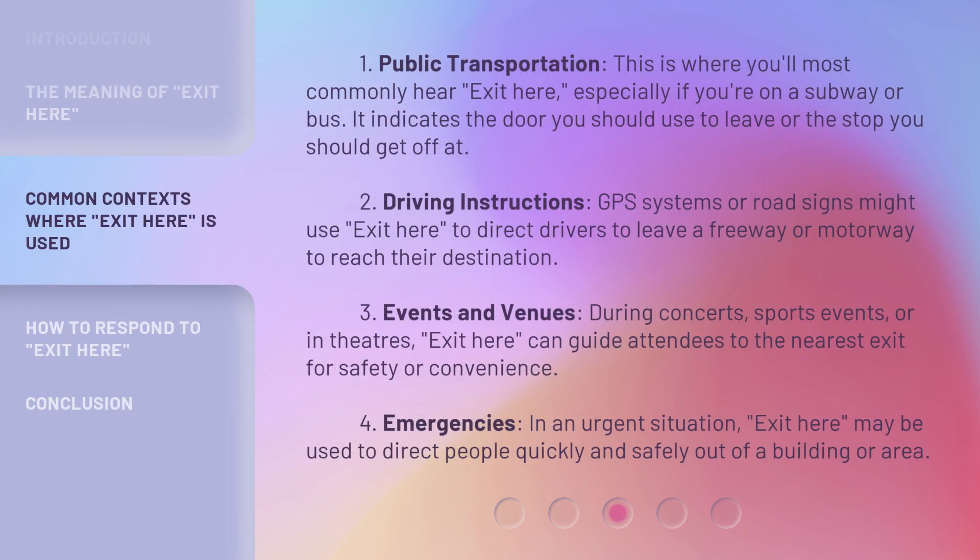1. Public Transportation. This is where you'll most commonly hear 'Exit Here,' especially if you're on a subway or bus. It indicates the door you should use to leave or the stop you should get off at. 2. Driving Instructions. GPS systems or road signs might use 'Exit Here' to direct drivers to leave a freeway or motorway to reach their destination.